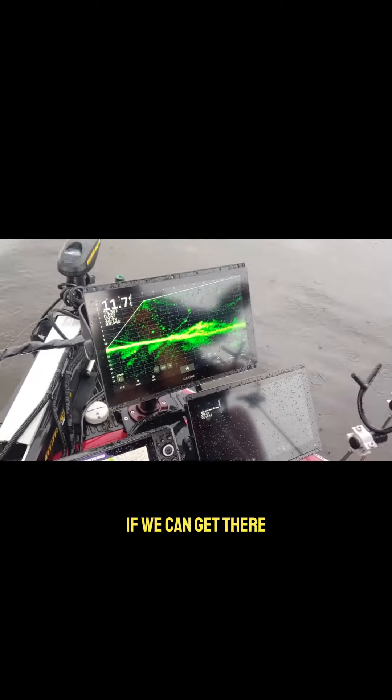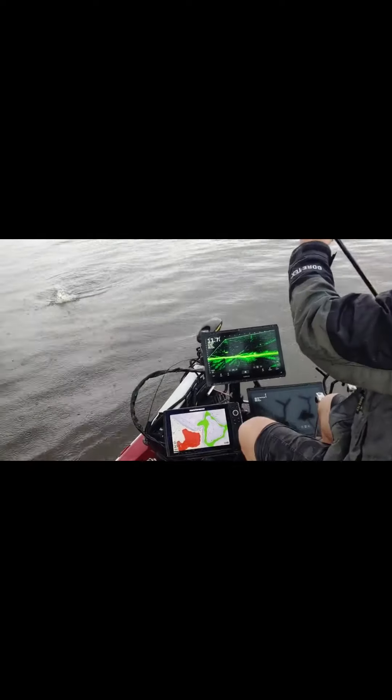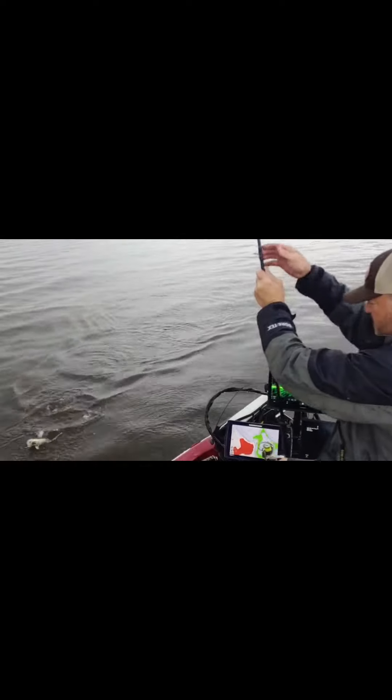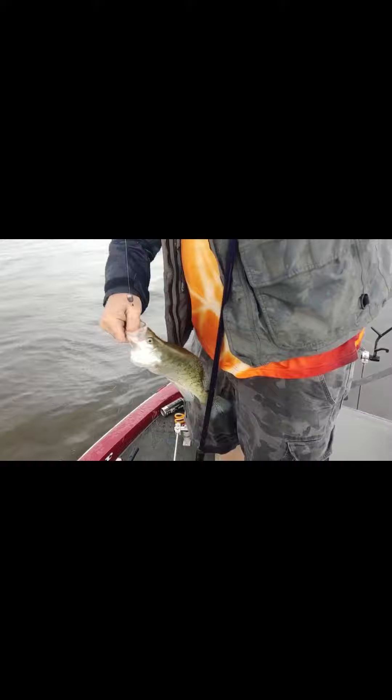Let's see if we can get that. There he is right there — that's a good fish. That is a good one. That's a pretty fish.